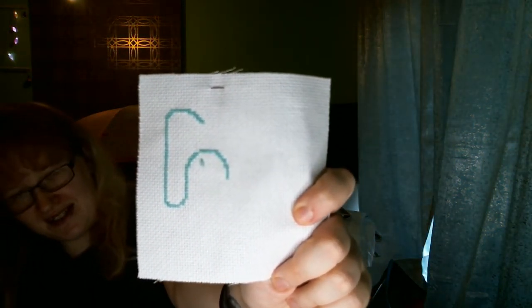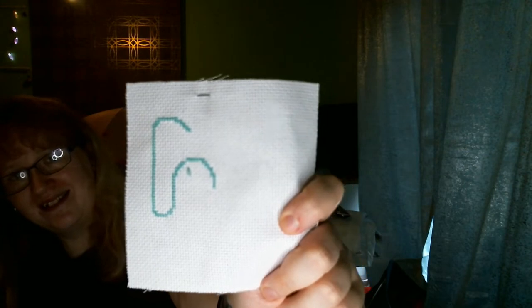That's what 100 odd stitches looks like — really boring right now, but it'll start looking like something soon. Mind you, God knows when I'll next work on it.